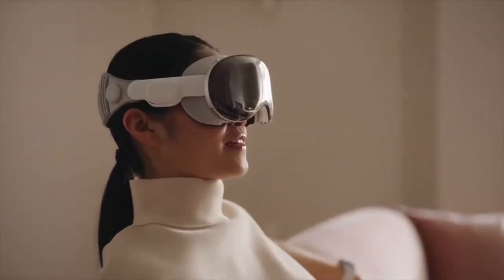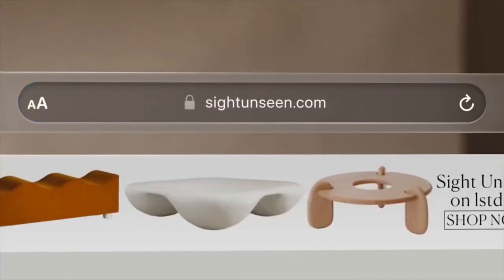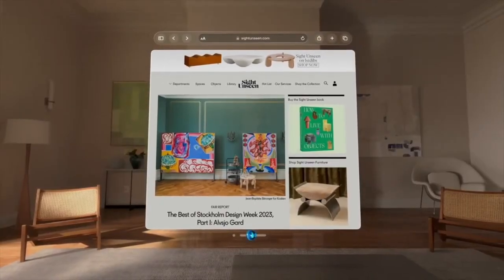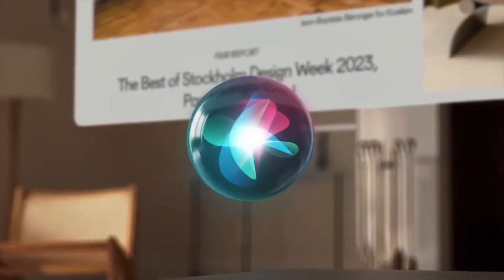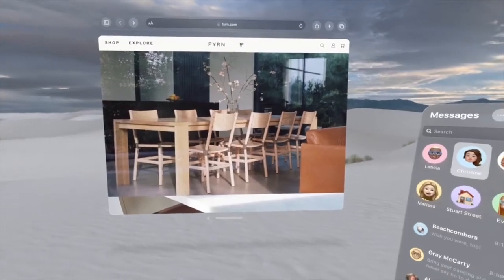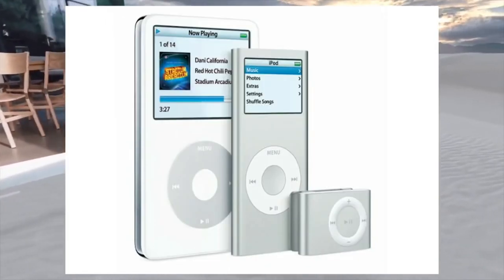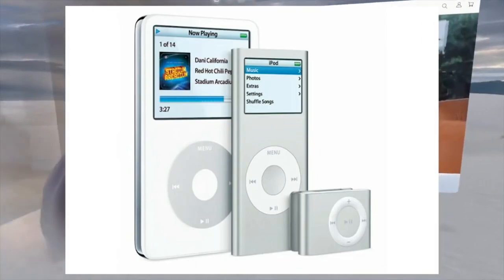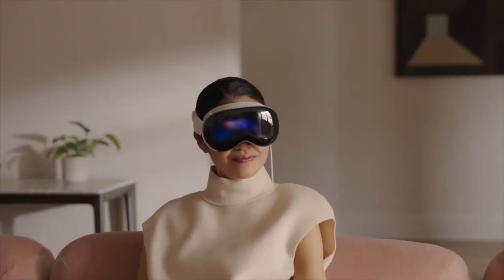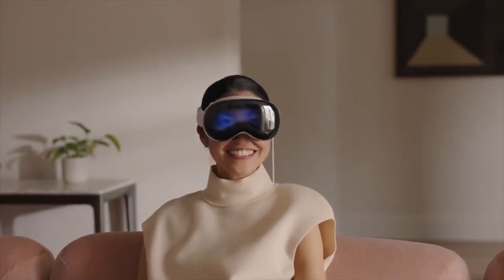Now let's get into the pros. This is gen-one tech — first generation — and that's the starting point. It will only get better with time. If you think about things like the iPod and the iPad, they started out pretty big and bulky and got thinner, faster, and increased storage — although we don't know if there's any storage on this one yet. That's going to get better over time.